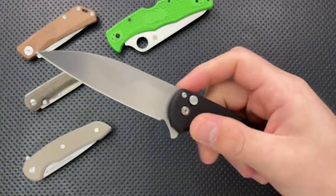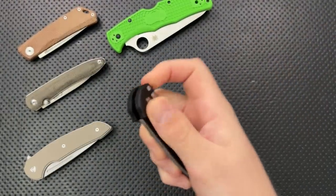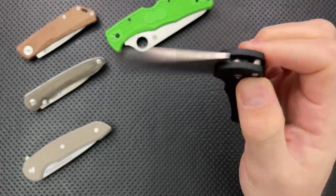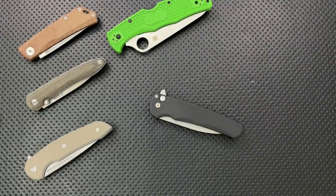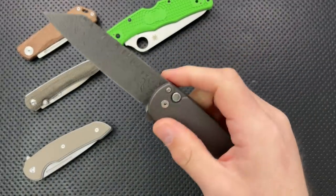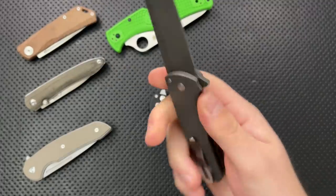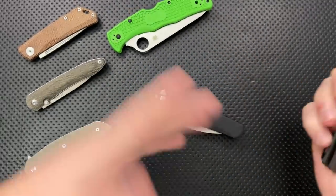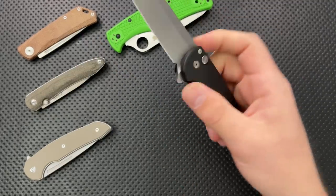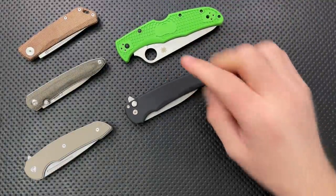Next up is the Protech Knives Malibu. The Malibu is a little bit harder to find than an honest person in politics right now, because a lot of people have realized how good it is. It is just an amazing flipper with a really nice fall-shut, smooth action. They have a bunch of different models at different finishes and price levels. The Malibu is absolutely an amazing piece, and the ergonomics, clip, and quality you're expecting from Protech are all here. A lot of people took one look at it and went, 'Oh, yes.' And indeed, I'm one of those people.